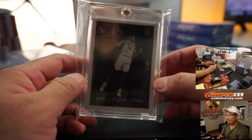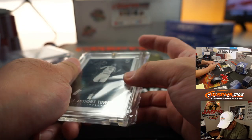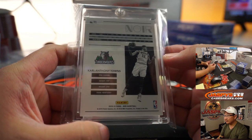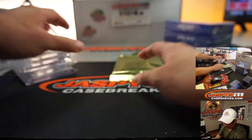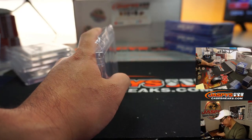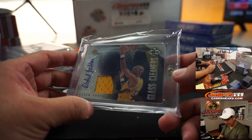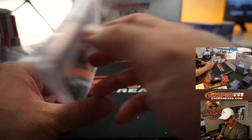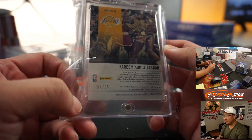We have Noir Basketball Carl Anthony Towns — rookie Carl Anthony Towns. That's pretty cool, 15 out of 99, Noir base card. That's a good looking card. And the second hit in this box is going to be — wow — Glass Cleaners jersey and auto, Kareem Abdul-Jabbar, 4 out of 25 for this Laker legend. Game-worn material in there too. That's awesome.